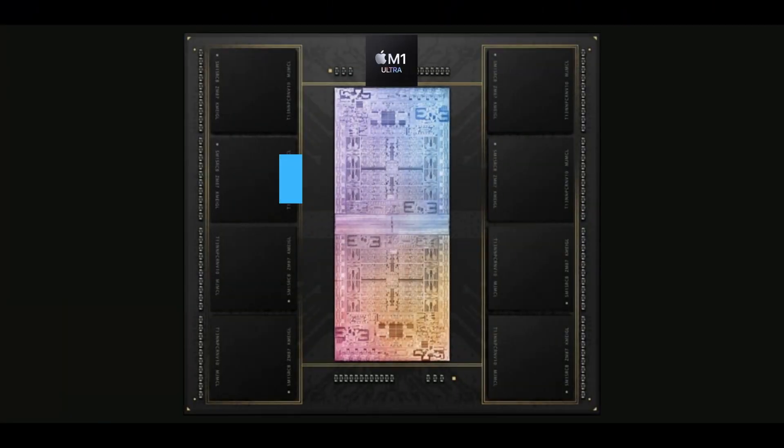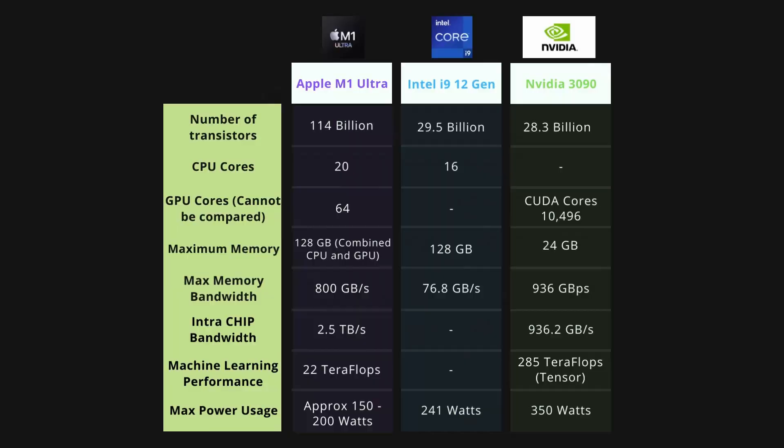Data transfer between the CPU and GPU is where the Apple chip really shines, and this figure caps out at 2.5TB per second. Apple has taken full advantage of the system-on-chip architecture, allowing both the CPU and GPU to access the maximum amount of memory at maximum speed.